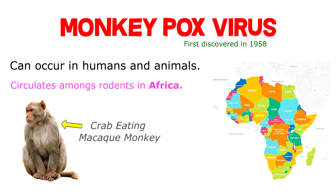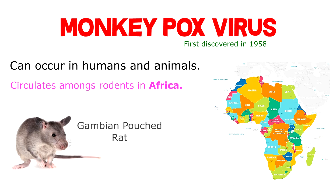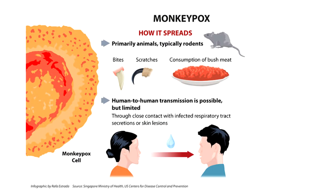Other virus reservoirs of monkeypox include the Gambian Pouched Rat, Dormice, and African Squirrels. The virus enters the body through broken skin, the respiratory tract, or mucous membranes.